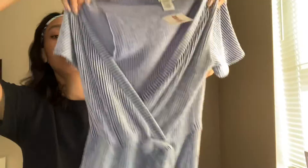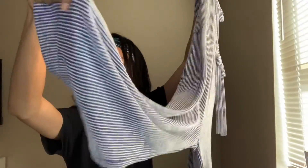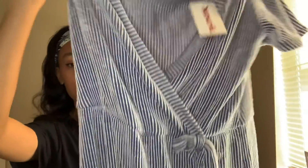The final thing that I got was this jumpsuit. It's like a pant culotte where it kind of flares out at the bottom — a wide leg jumpsuit. It's just blue with stripes, super long, really really soft material. This was $13.